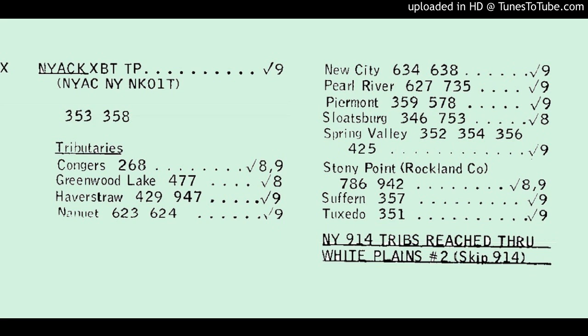Apparently all the Nyack trunks are busy. I'll have to wait a minute. There are some Crossbar 5s that have pseudo-modern tones. One of them is in Haverstraw. Here's a ringing number. The trunk from Nyack out to Haverstraw is second-generation T-carrier, and I'll tell you how I know that at the end of the call.